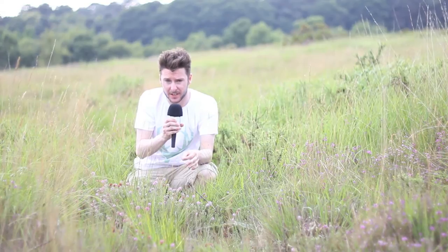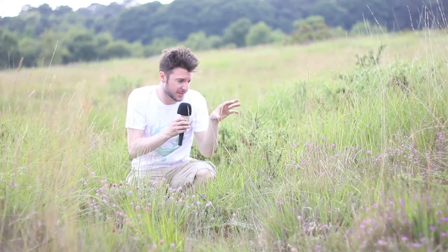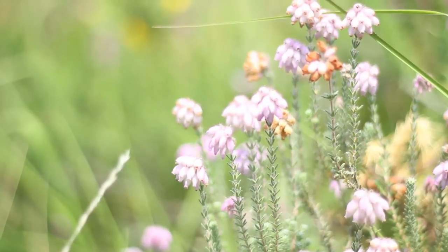One of the reasons why these butterflies are so rare, and why they're only found in heathland, is because of their very specific diet. They feed on Erica tetralix and Erica cinerea, which are found only in heathland such as this.